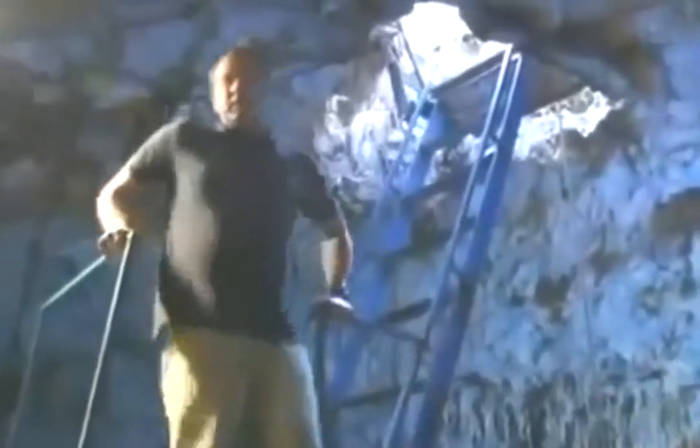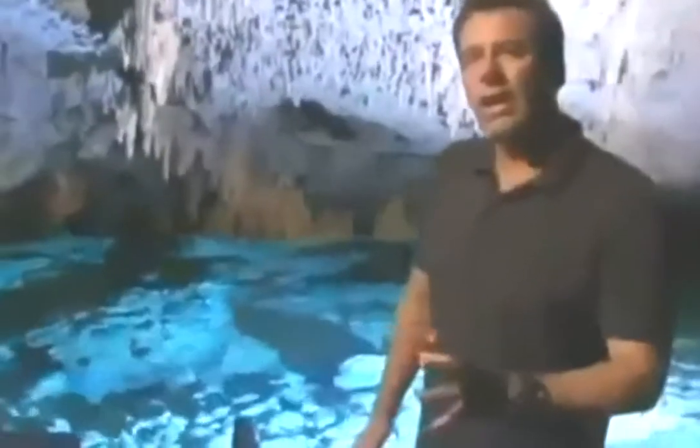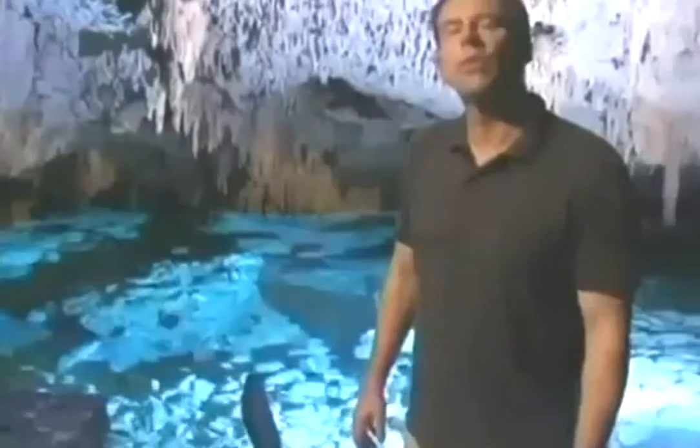We've heard about a cenote on the island of Cozumel that's special. In it are artifacts from Mayan civilization, but they're not right by the entrance. They're more than a mile back into the underwater cave system. So how did they get there? I'm not a cave diver, so if I'm going to investigate this mystery, I'll need special training and special equipment.